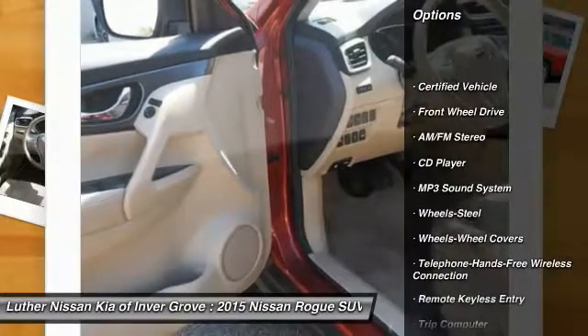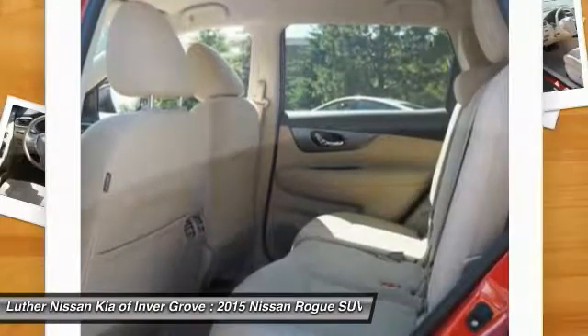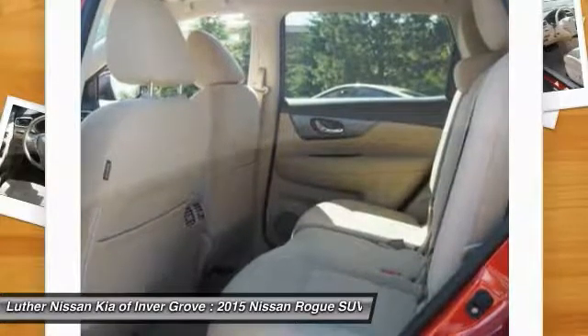Traction control. Anti-lock braking system. Air conditioning. Bluetooth wireless. Data link for hands-free phone. Power steering. Cruise control. AM FM stereo radio.